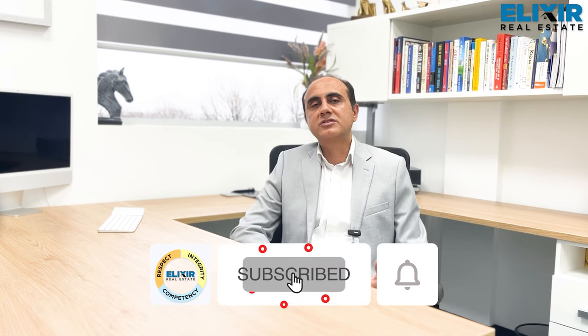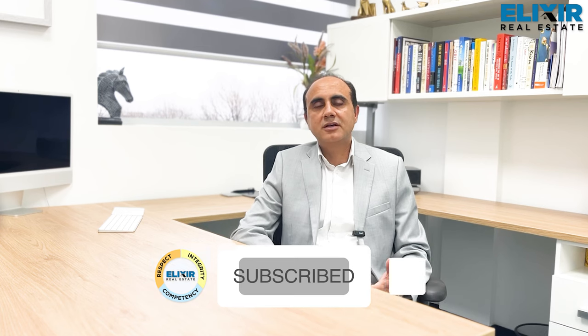Thanks for watching. If you like this episode, do like and subscribe for more such content, and share with your friends or colleagues looking to purchase real estate who may find this helpful. Stay motivated and I will see you soon.